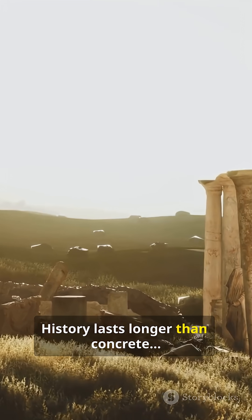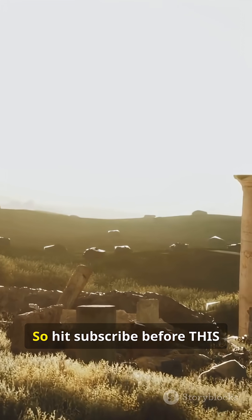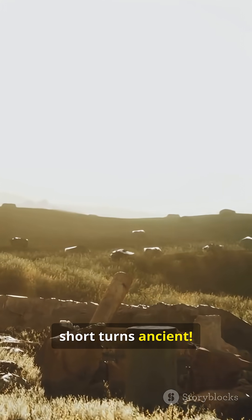History lasts longer than concrete. So hit subscribe before this short turns ancient.